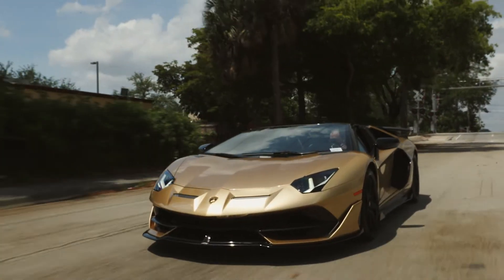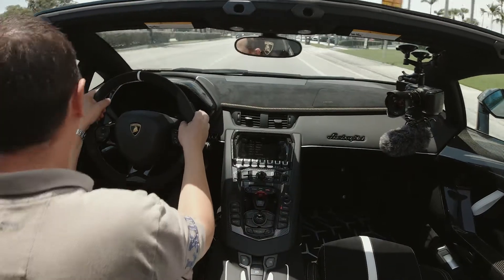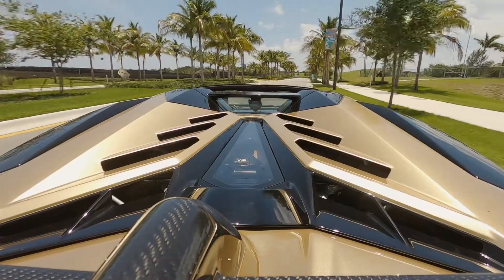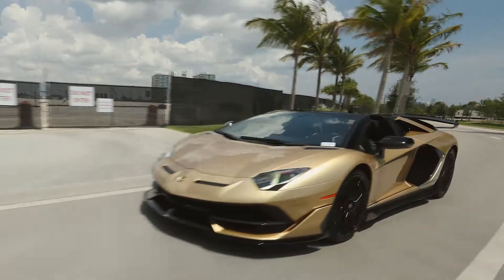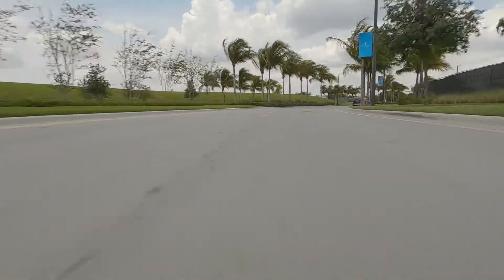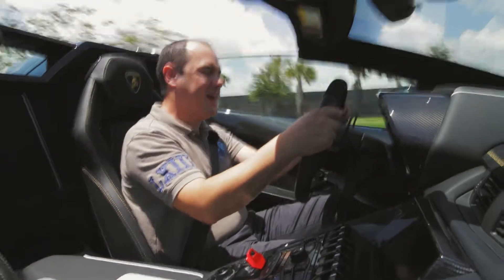The shifting is blisteringly quick even though it's a single-clutch automated — it just pops. Can you hear some of that backfiring? It is so much fun to drive. It's addictive actually; I don't want to get out of it.